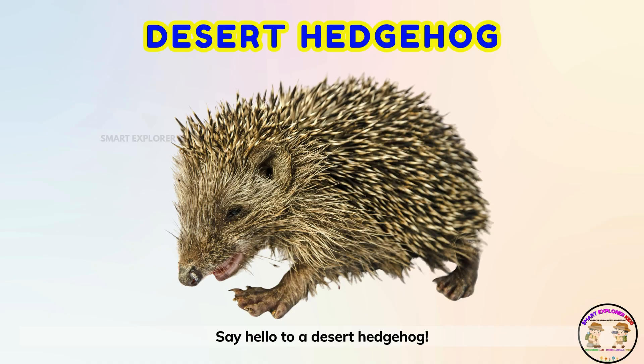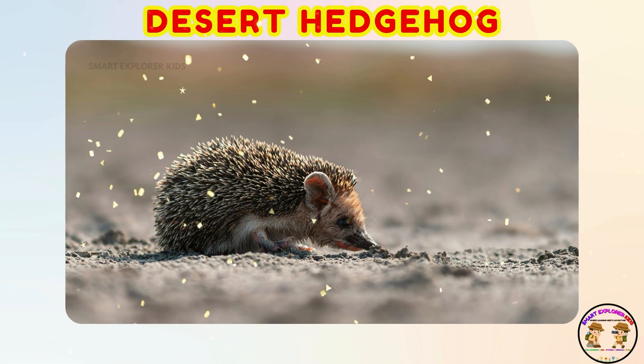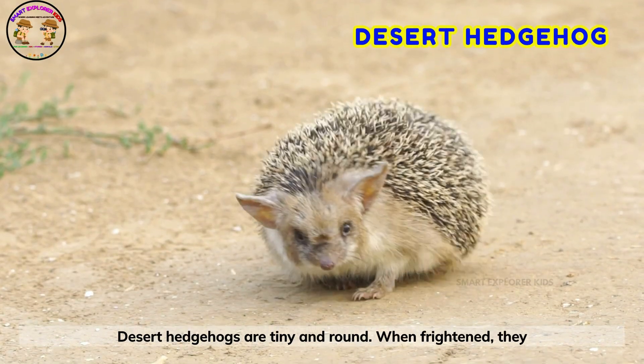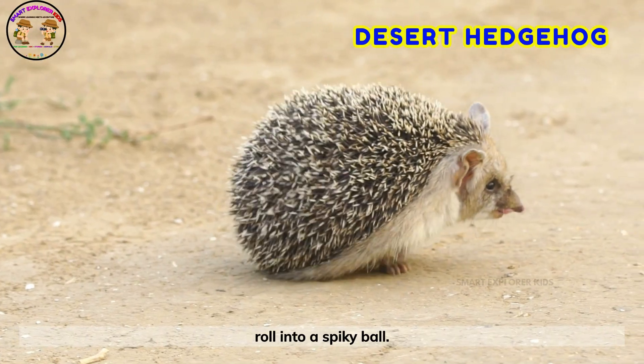Say hello to a desert hedgehog! Desert hedgehogs are tiny and round. When frightened, they roll into a spiky ball.